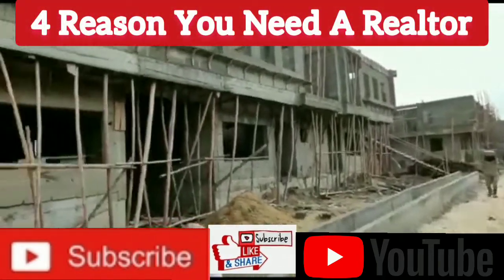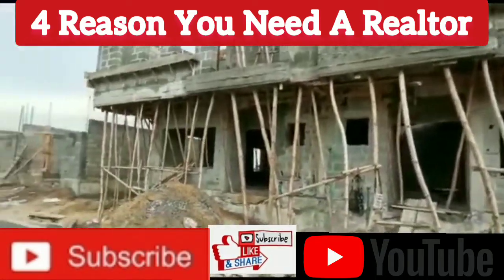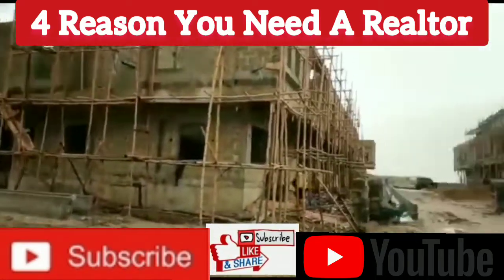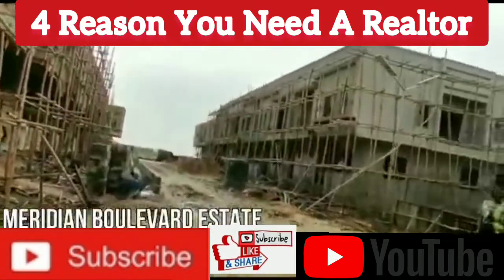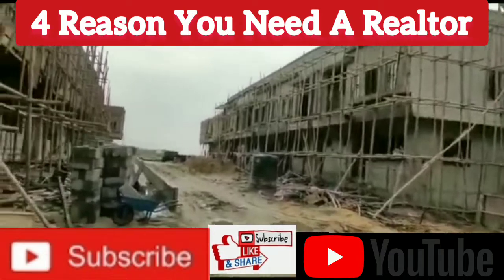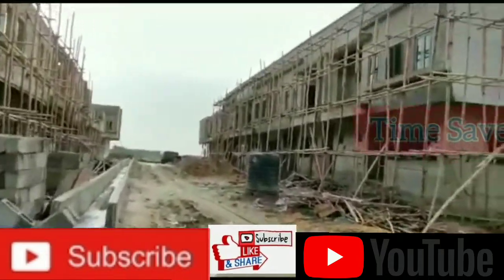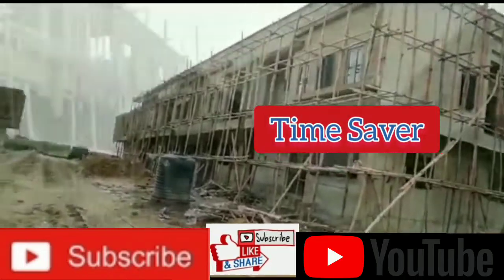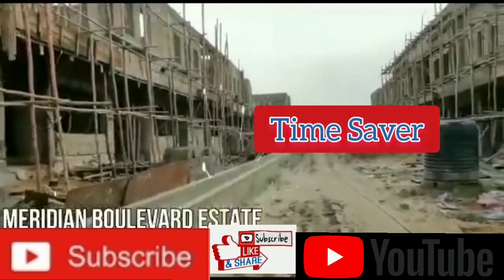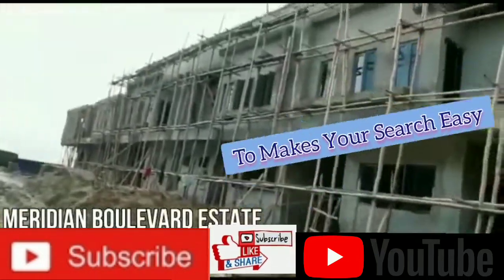You need a realtor because you have to save your time as an investor. You can't be running around for everything you see online — somebody has to be there for you in order to take all that stress for you. Time-saving is the number one reason why you need a realtor when it comes to investment.